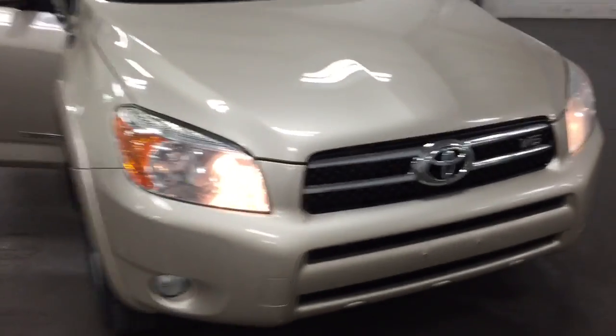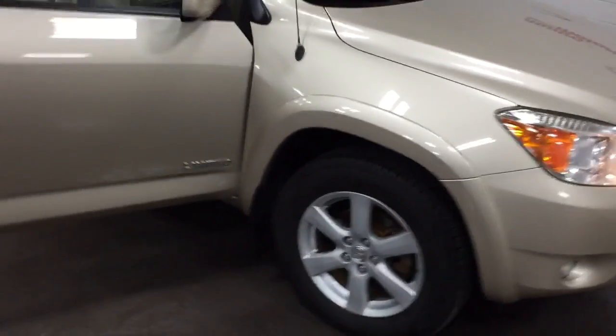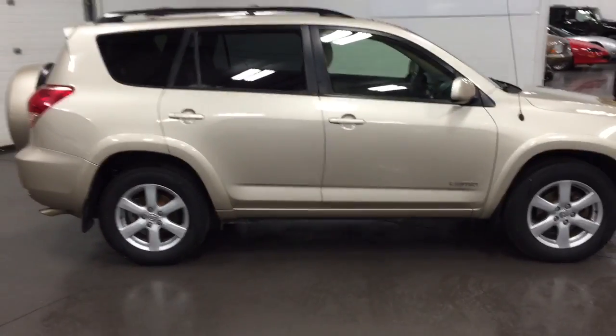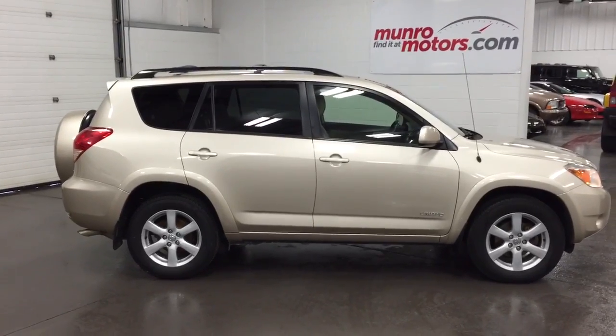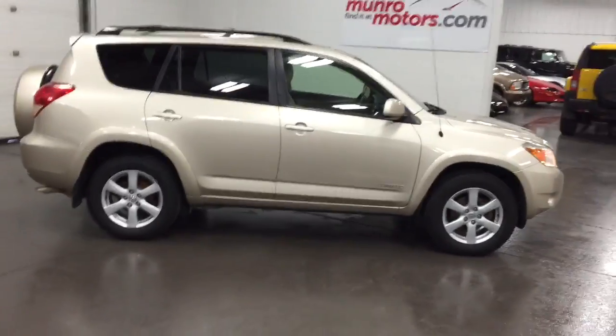There's the front end, just looking magnificent. Of course, Toyota is known for its reliability as well as its safety. Four wheel drive — super, super vehicle. Here at MonroeMotors.com. Thank you.